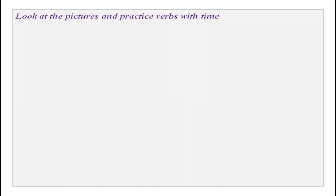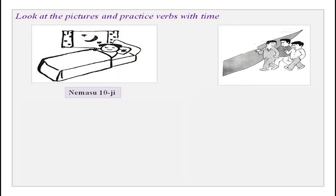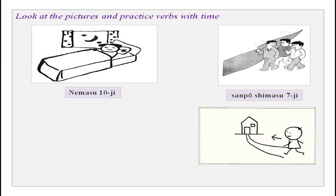Look at the picture and practice verbs with time. We have someone sleeping at night — 'Watashi wa juuji ni nemasu.' Some people are walking — 'Minasan shichiji ni sanpo shimasu,' which means to take a walk. Then there is a gentleman returning — 'Tanaka-san wa rokuji ni uchi e kaerimasu.'